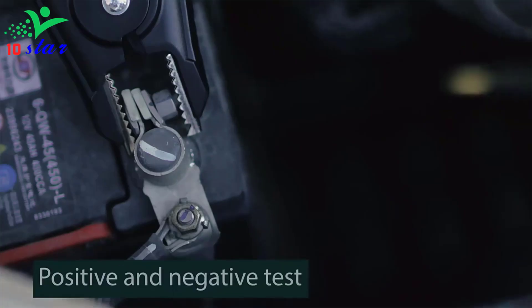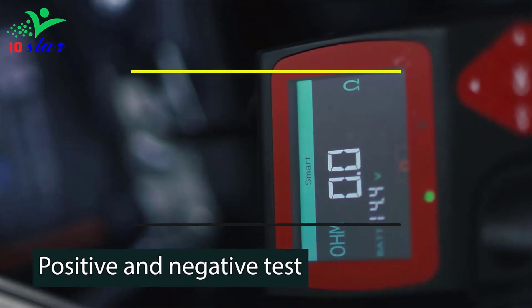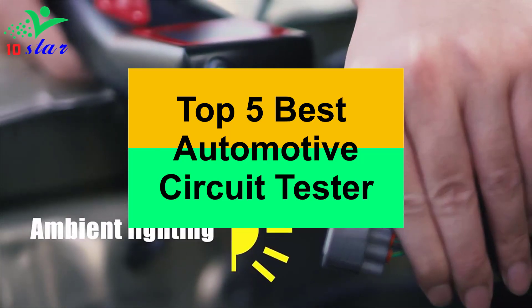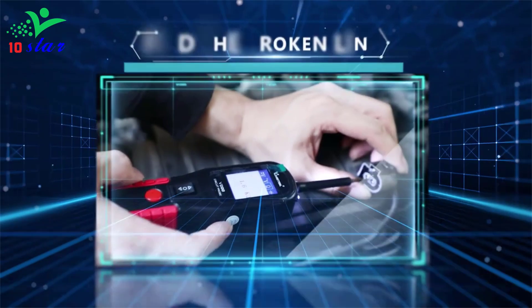Hey guys, are you looking for an automotive circuit tester? In this video I will show you the top 5 best automotive circuit testers to buy right now. I made this list based on my personal opinion and research, with products ranked based on their quality, durability, price and more.